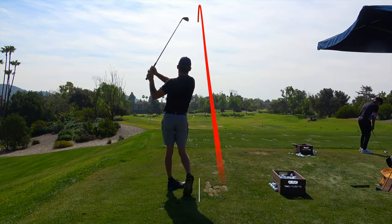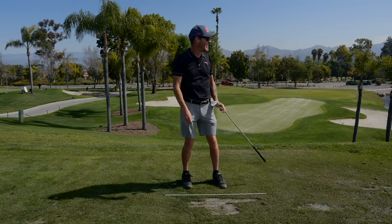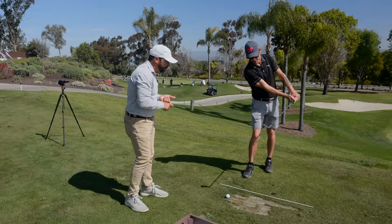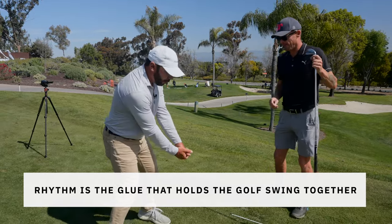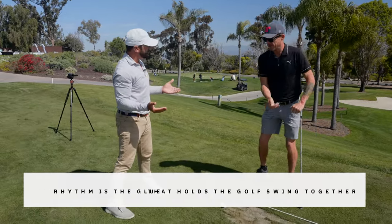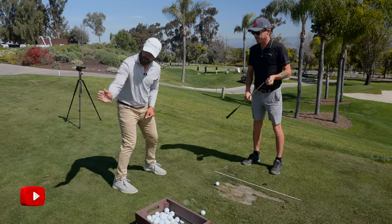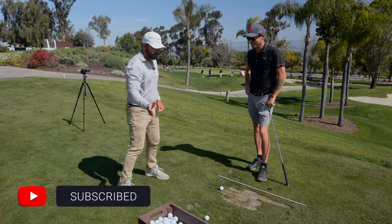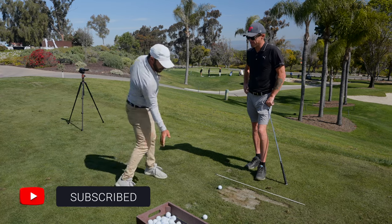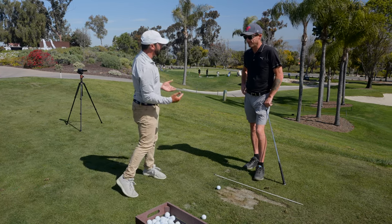That's the best ball flight I've seen you hit. Yeah, it probably is. What does rhythm do? It's the glue that holds the golf swing together. The body and hands will work together more when you're slow. The club face will be more stable when you're slow. And the transition will happen with everything moving in the same direction when you're slow.